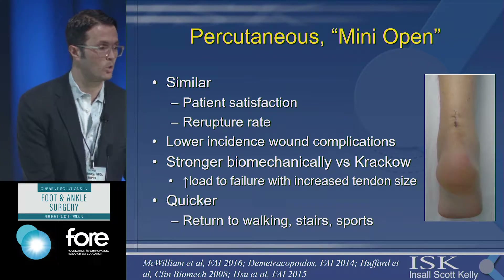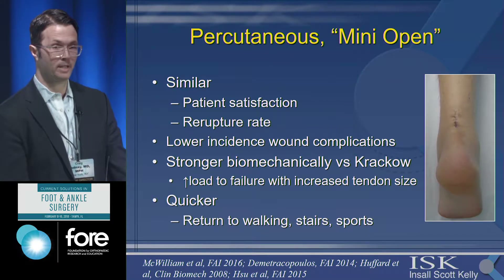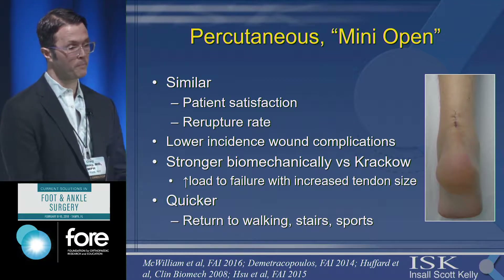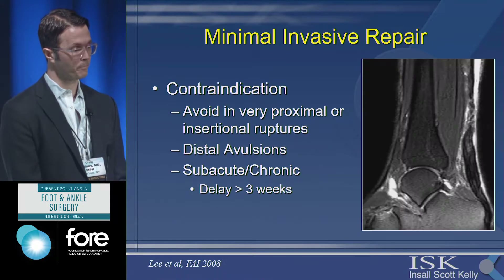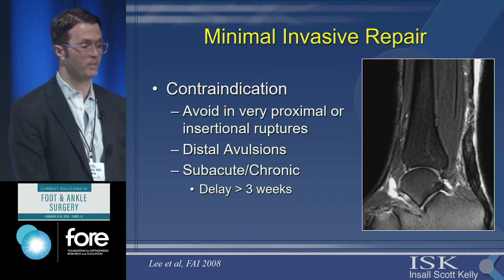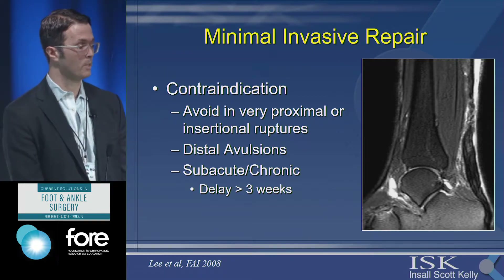There's been a trend toward more percutaneous or mini-open repair. Studies have shown similar rates of patient satisfaction and rupture rate, with a lower incidence of wound complications. It can be biomechanically as strong or even stronger than a Krackow stitch, with increased load to failure at the suture-tendon interface rather than the suture itself, and patients tend to recover more quickly. This is still contraindicated for very proximal or very distal ruptures. These patients should ideally be operated on within the first three to five days — you often don't see them for the first three weeks, making the procedure much more difficult.